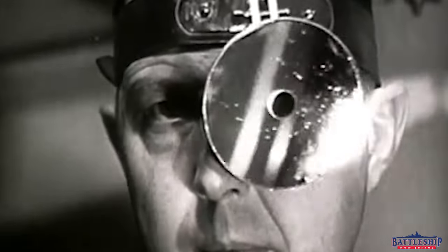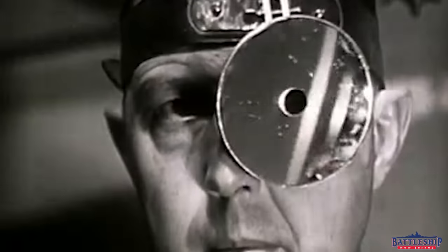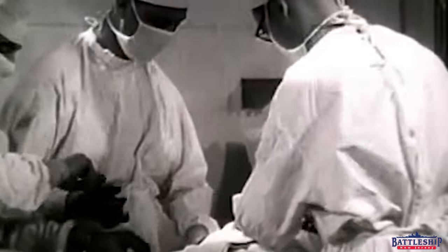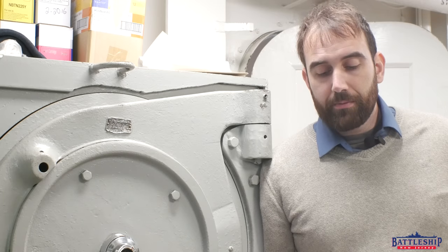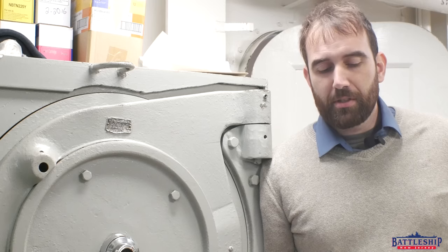Likewise, sickbay saw 8,466 patients, about four times per year per man. They gave out 3,200 immunizations, about twice a year. 1,500 x-rays, about once a year per man, and 5,700 prescriptions, which is about three prescriptions per man.